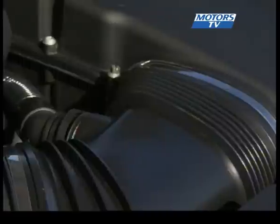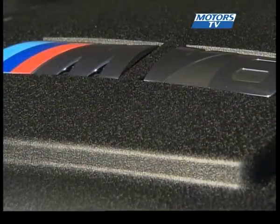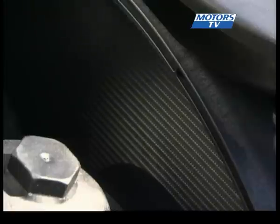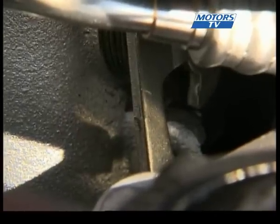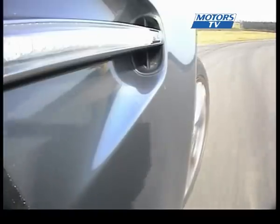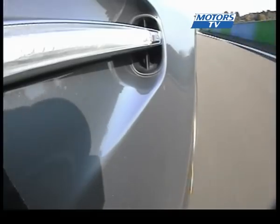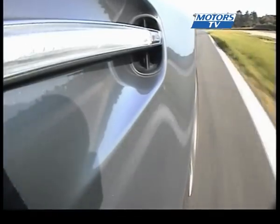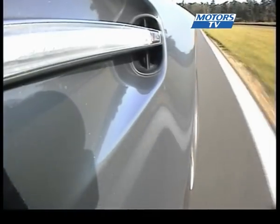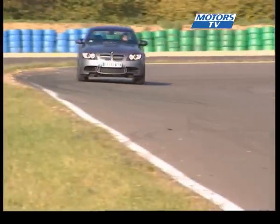Yes, that is the V8 you can hear underneath the bonnet of this M3. It's a brand new 402 brake horsepower 4-litre V8 developing some 400 Newton metres of torque. The red zone starts at 8,400 rpm. Gone as well is the SMG2 gearbox; for the moment there is a mechanical six-speed gearbox, with the SMG3 expected in 2008.